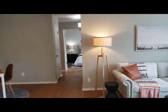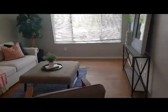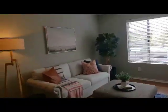And over to your right, we have the living room area, very spacious with beautiful natural sunlight.